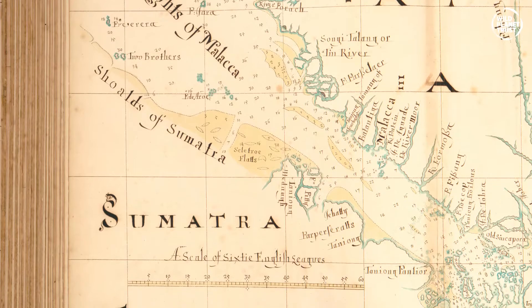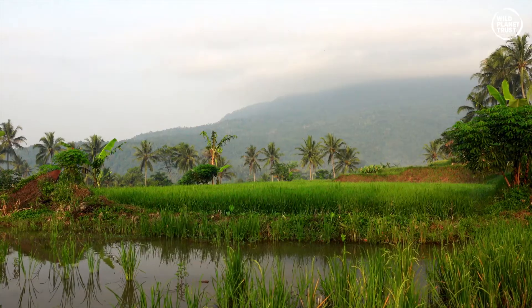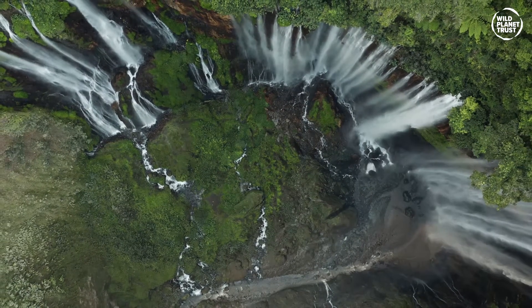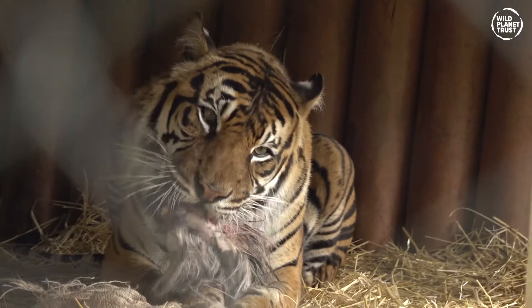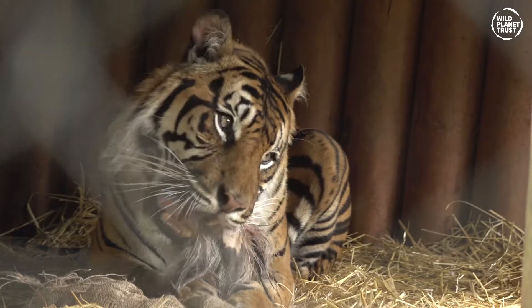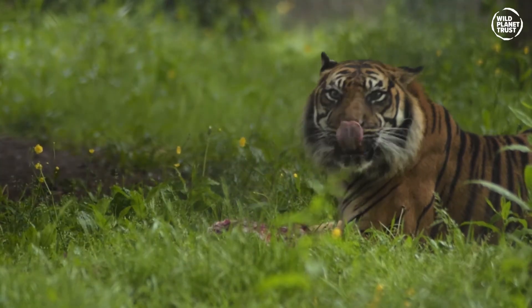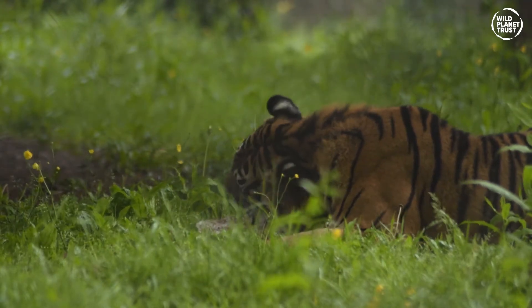The part of Indonesia in which these awe-inspiring creatures live is characterised by its swamps, rivers, lowlands and mountain and peat forests. So the tiger's prey depends very much on the individual's range. And of course, all species of tiger are carnivorous, so they only eat meat. These two factors define the Sumatran tiger's diet of ungulates, birds, fish and monkeys, which are all found on their island home.